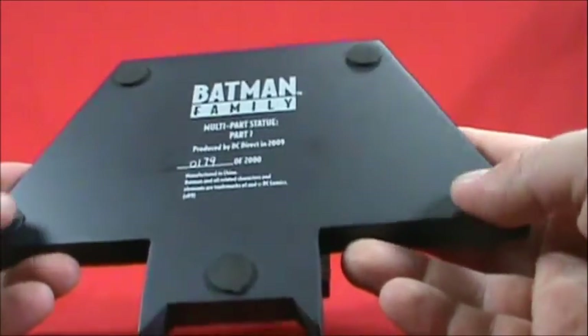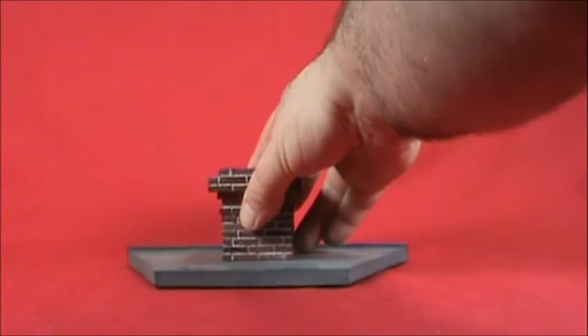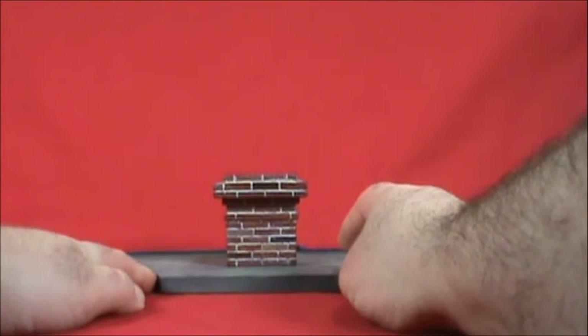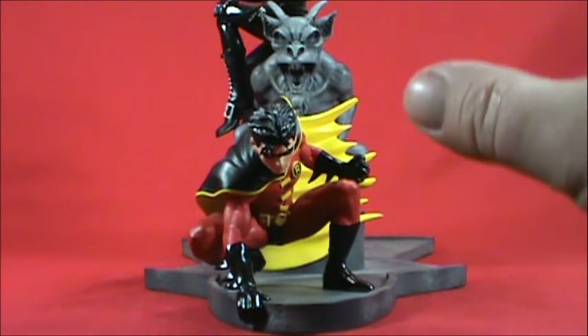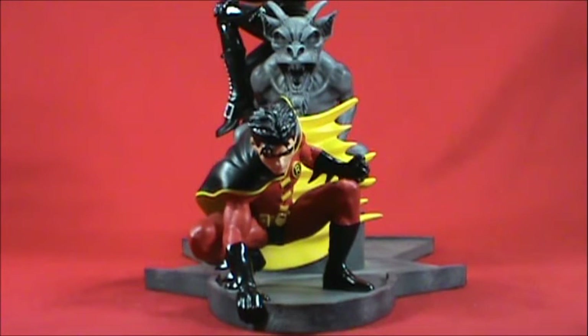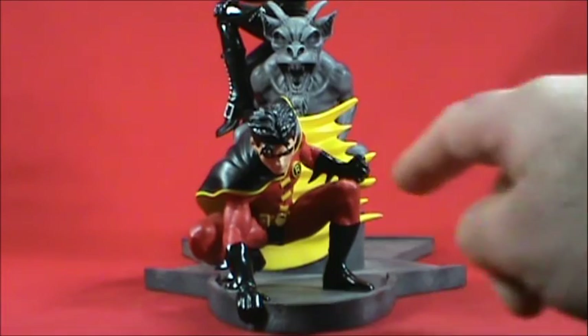It lists 'Batman Family Multi-Part Statue Part One.' This is number 179 out of 2,000. There are nice rubber stops on the bottom so it won't scratch anything. Let's bring Robin and Catwoman back up and attach this base to the rest of the piece. Moving statues around is one of the worst things about reviewing — once you have your statue set, you really don't want to move it again.